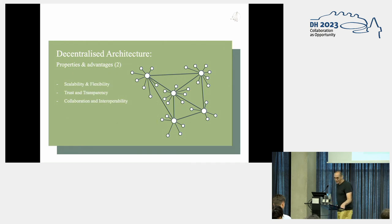There are further benefits. Scalability and flexibility: as research data grows, new nodes can be added to the network, expanding storage capacity. Trust and transparency: such architectures leverage cryptographic techniques and consensus mechanisms, providing increased trust and transparency — data integrity can be verified by multiple nodes, ensuring the authenticity and immutability of the data. And finally, collaboration and interoperability: different institutions or research projects can participate in the network, sharing and accessing data seamlessly.